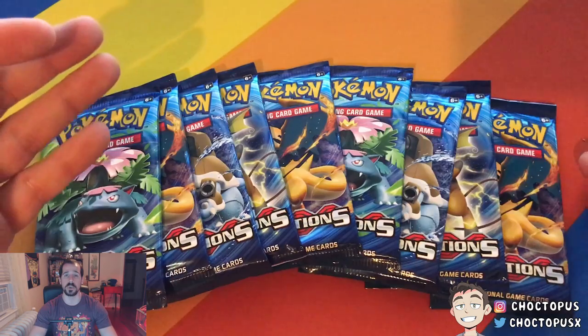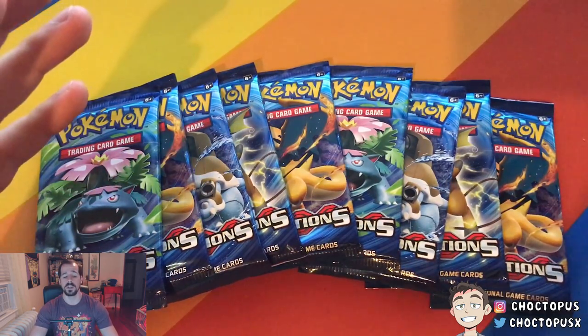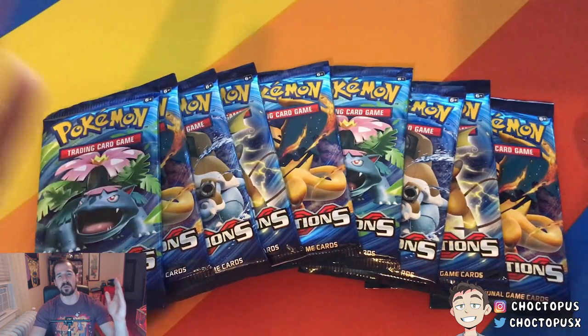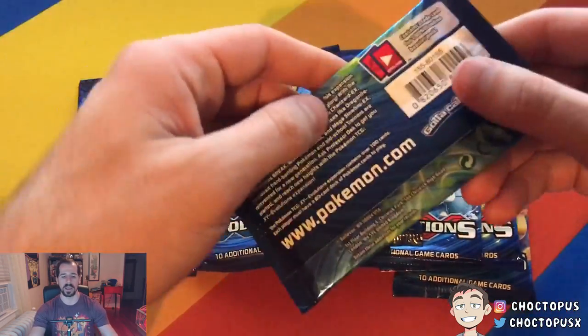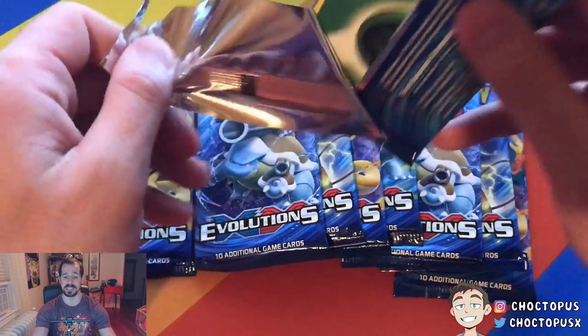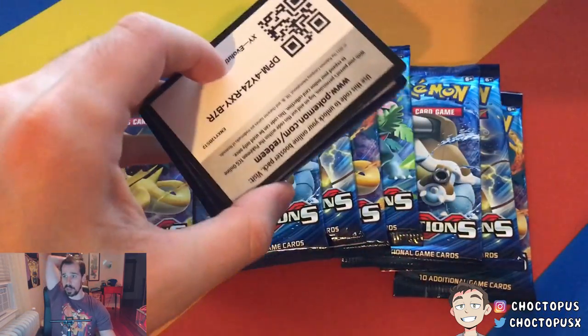I don't make money off YouTube, so everything I do is pretty much out of my pocket. I'm happy to do it because I love doing what I do. But let's get right into the pack opening. Let me get my phone set up — we got to be careful not to knock over my sketchy tripod setup. Alright, pack number one. Let's see what we can start with right here.